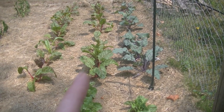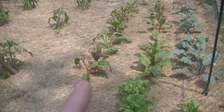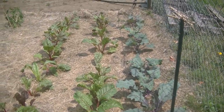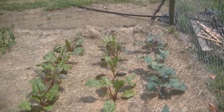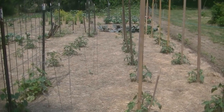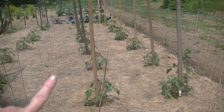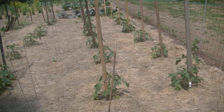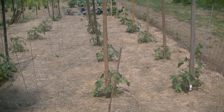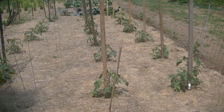Swiss chard, and another row of Swiss chard. And we have all of my tomatoes here.